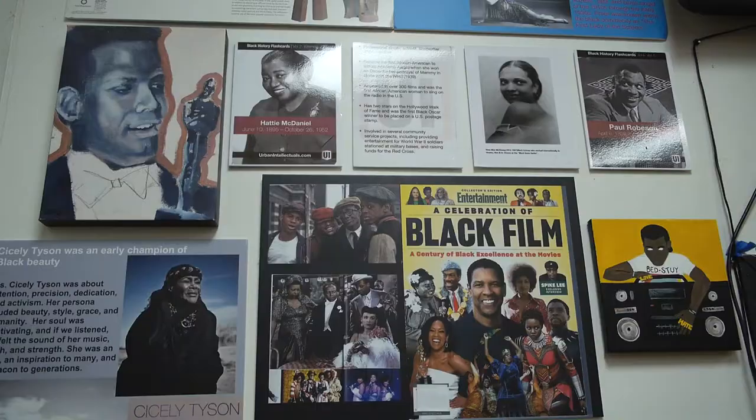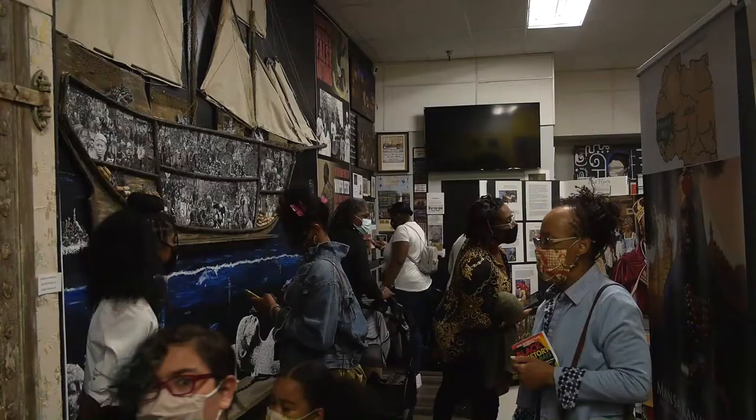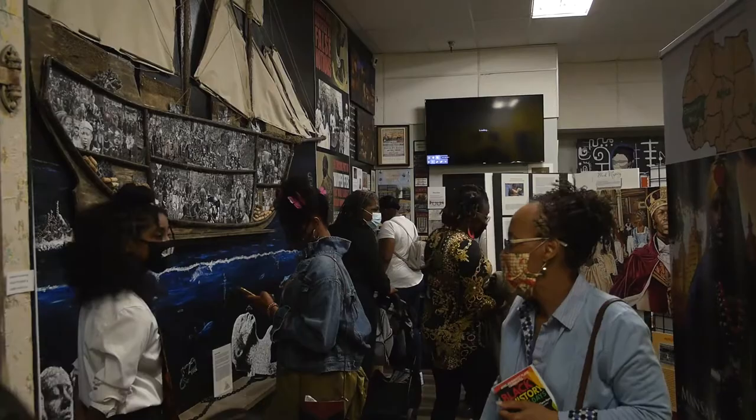Literally every corner I turn, there's some information or something that blows me away. But I'd have to start, when you first walk in, with the installation from the artist Lee McCormick.